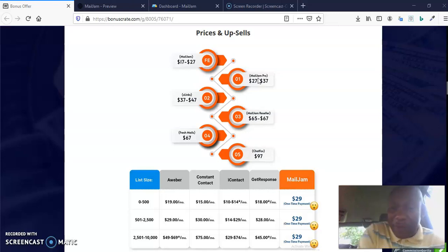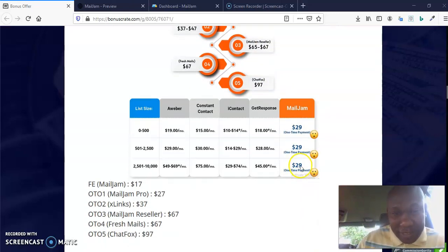I always advise people: if you want to enjoy a particular software, make sure you get the pro version, because in the pro version all the limitations are removed so you can enjoy the software and use it to do whatever you want. MailJam Pro is $27, upselling to $37. XLink is $37, upselling to $47. MailJam Reseller is $65 (OTO3), upselling to $67. Fresh Meals (OTO4) is $67, and ShotFox is $97.